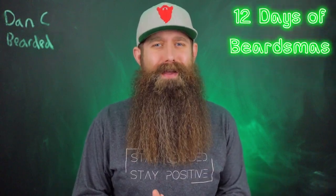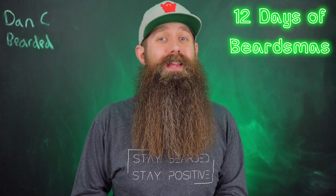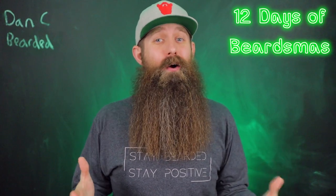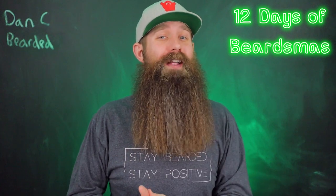12 days of Beardsmas, let's go! Every day at 4 p.m. Eastern, we have a video — we feature a company, a beard through history, and then also a fantastic giveaway.